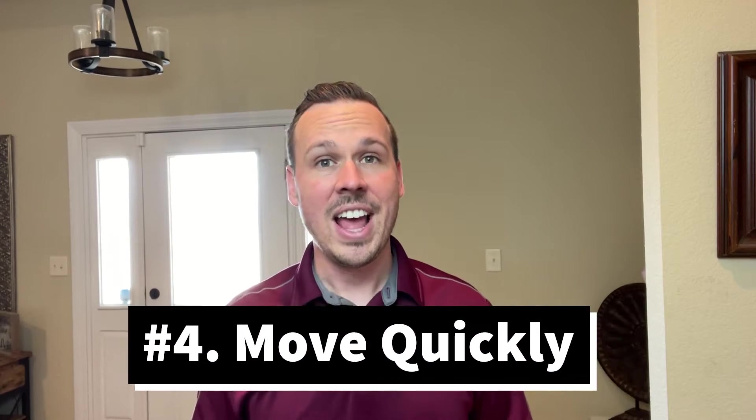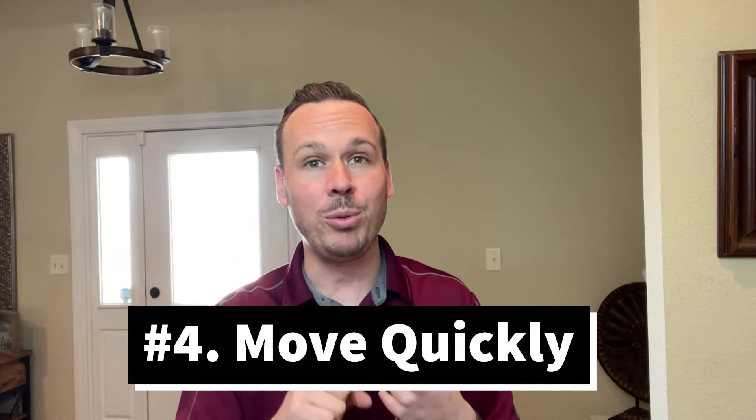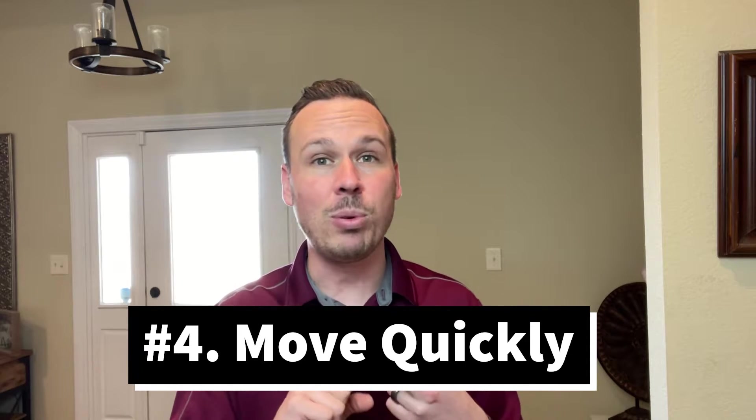The fourth thing we want to be able to do is move quickly. The reason why we take the time to get with a realtor that knows the market and figure out what you're capable and able to buy is so that once we determine how we're going to structure our offers, we can implement our plan. Listings are going pending within a few days of being active on the market, and having those first three things aligned makes us very strategic in how we move through the home buying process.